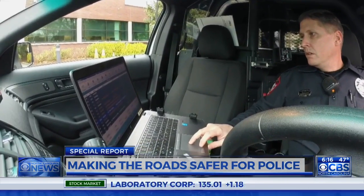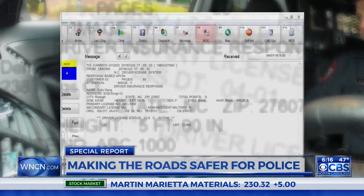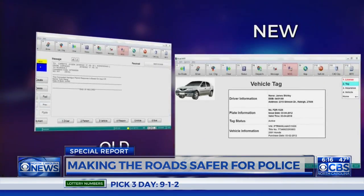Researchers believe the in-car computers can be made more user-friendly for officers. Currently there's a lot of text on the screen — multiple pages of narrative that the officer has to scroll through to find the information needed. Researchers propose presenting information in a less demanding way: a summary page, navigation tools to move through different pages, and shifting from text-based presentation to tables and graphics.